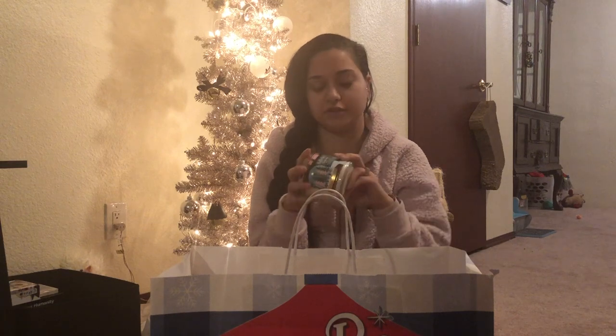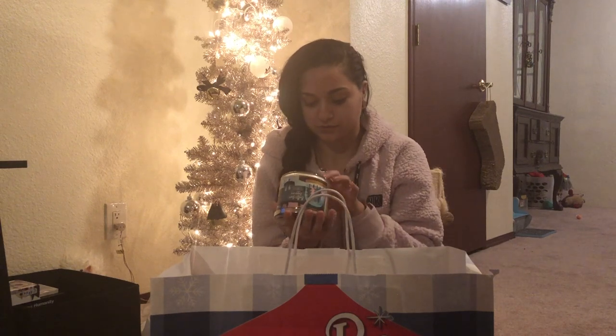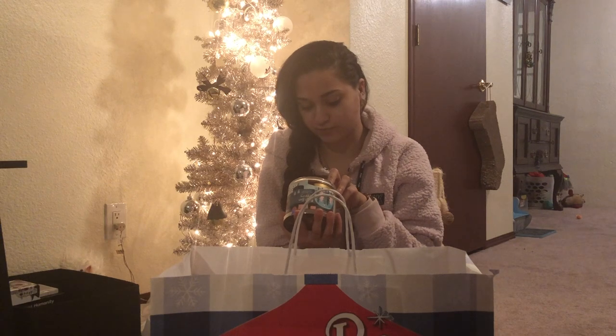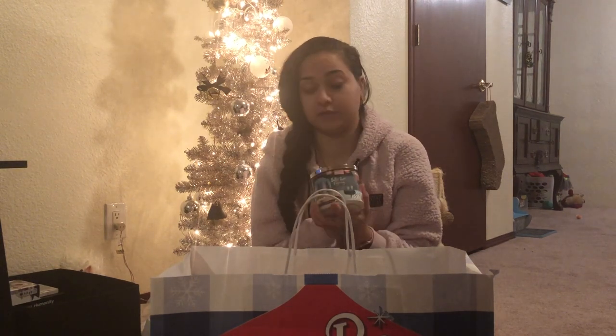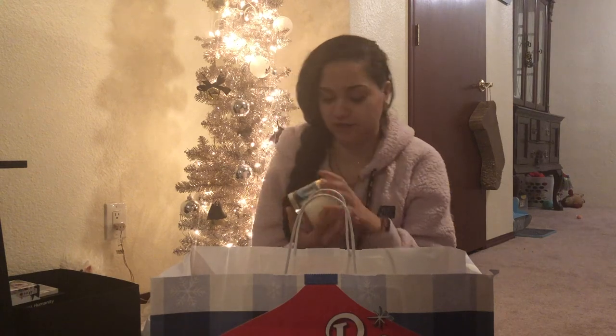Next I got Butter Rum Eggnog, which you may have seen in a different haul video. The fragrance notes are spiced eggnog, vanilla bourbon, rich buttercream, and shaved nutmeg. It just makes me think of Christmas because we always have eggnog at Christmas time.